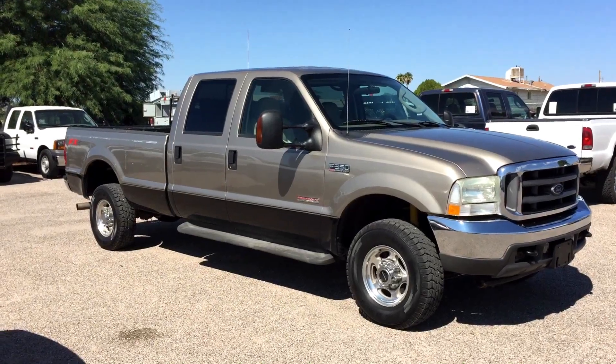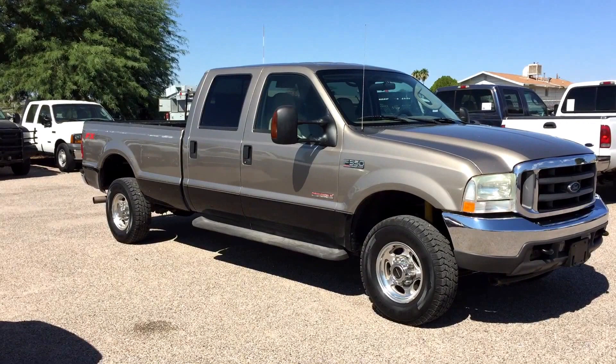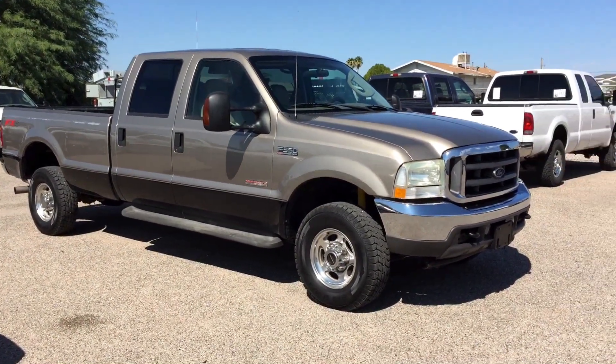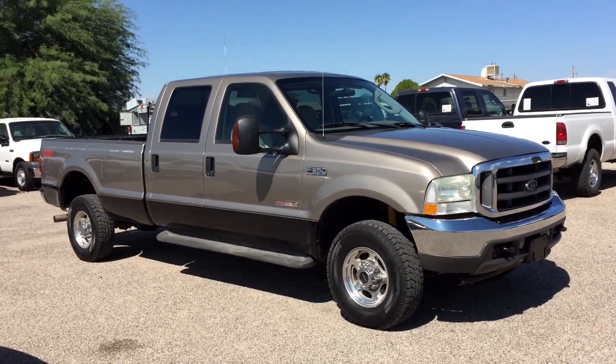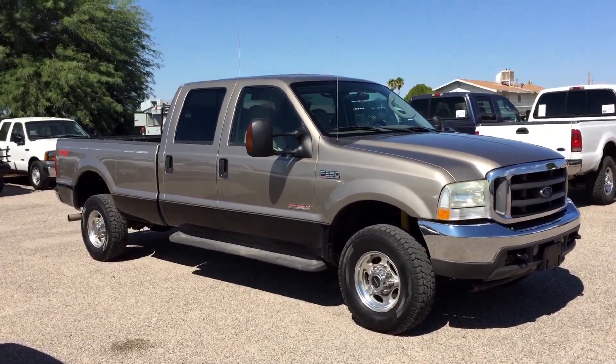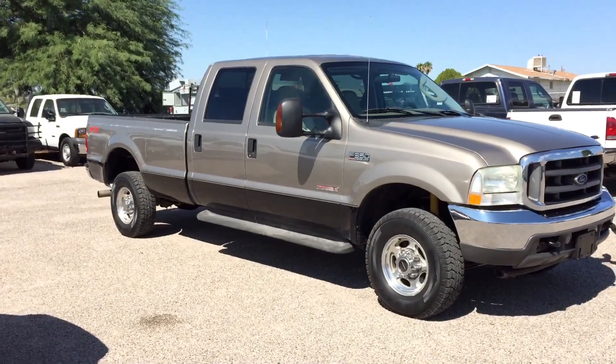It's a Lariat, which is leather. It's got the FX4 off-road suspension, which is Rancho suspension installed at the Ford factory. I can see from here that somebody has done new shocks since then — newer shocks than the originals — and that's because we did that. We did the front shocks; they needed front shocks.